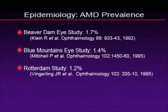The epidemiology or prevalence of this disease is fairly well documented. There have been a number of multi-center cohort studies that have given us prevalence somewhere around 1.7% to 1.2%. The Beaver Dam Eye Study showed about 1.7%, and the Rotterdam Study showed about a 1.2% prevalence in the population.